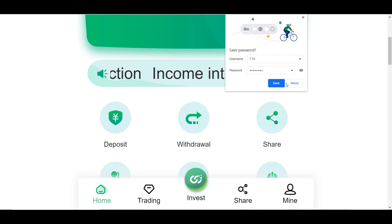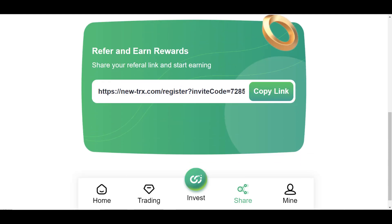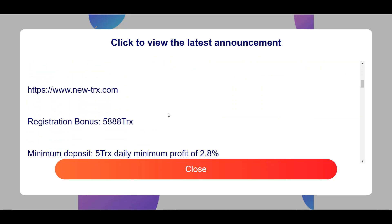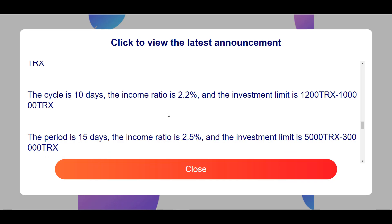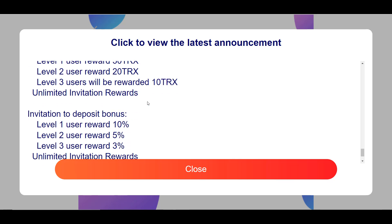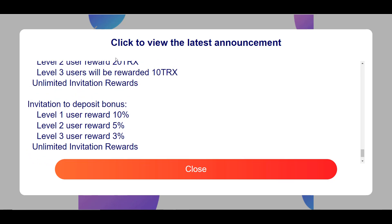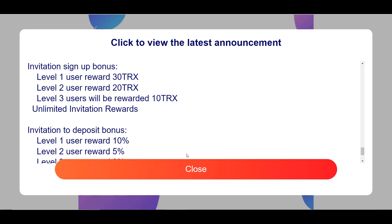Now let's look at the Share function. Here is your partner link. The partner program has three levels: if a first-level partner makes a deposit, you get 10% of their investment amount, plus 30 TRX after their registration. If a second-level partner makes a deposit, you get 5% of their investment, plus 20 TRX to your basic account after signup. If a third-level partner invests, you get 3% of their investment, plus 10 TRX.